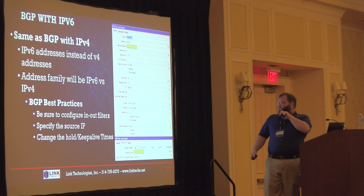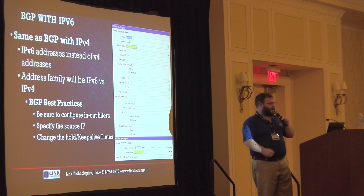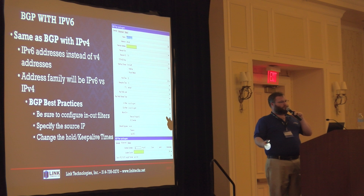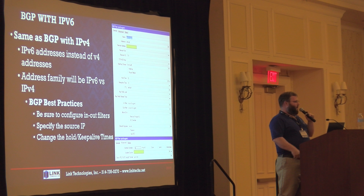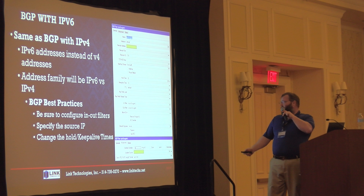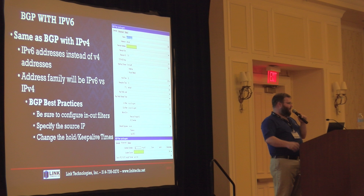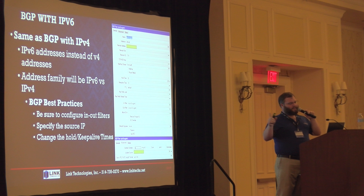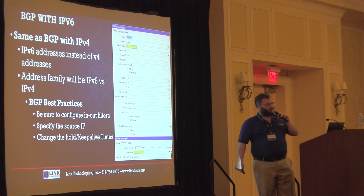I always change the hold time and put a keepalive time. The hold time is how long those prefixes stay valid if we don't get updates from the peer. With this setting, basically within 30 seconds we'll start withdrawing routes if the BGP peer goes down. The normal default is 180, which I think is a bit much. I also always put in and out filters — I highly recommend every BGP peer have separate in and out filters. Keep in mind that any time you make a change to a filter, it will reset your peer.